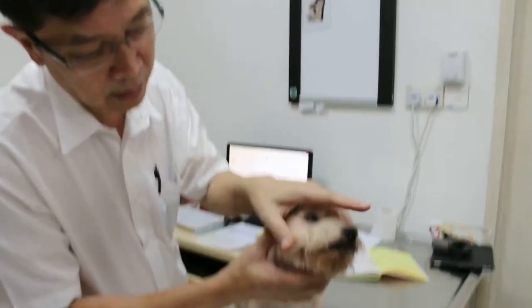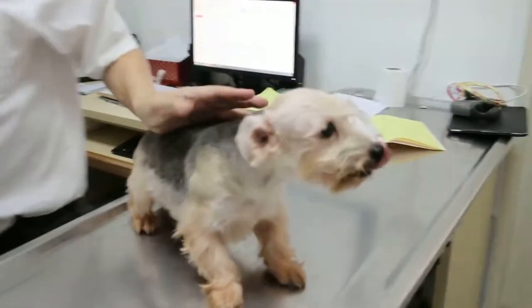Anyway, we have to do dental. Do we have to do it today? Yes, I can do it now. Has the dog eaten? They eat in the evening, so they haven't eaten. Temperament is okay. The dog looks good overall — good condition. Let's check the heart.